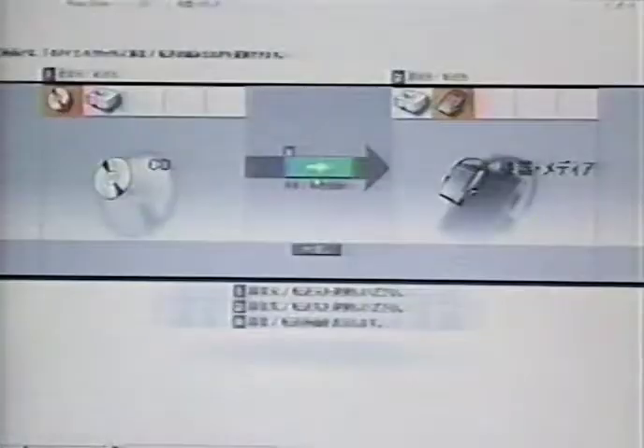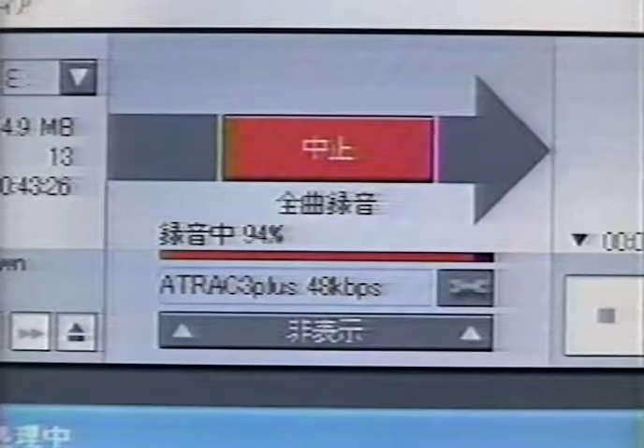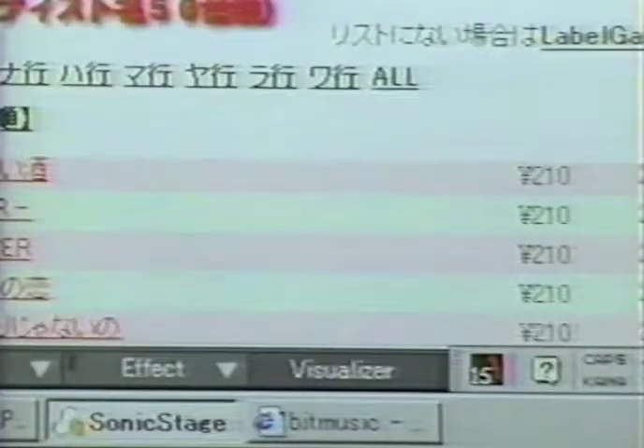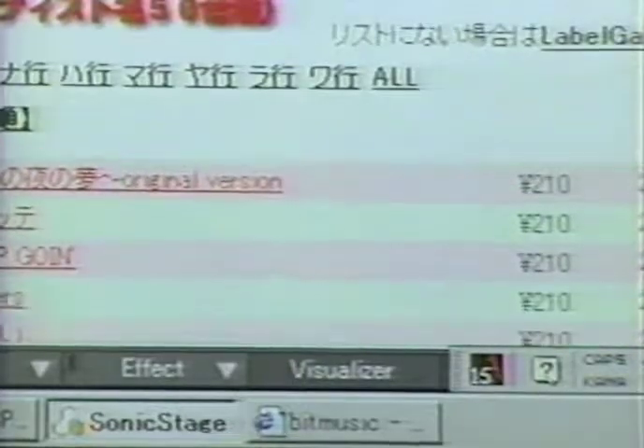Just link the device to a computer, insert a CD, and compress the data. Or, for a fee, you can download music from an internet site. The sound is excellent, with very little loss of quality.